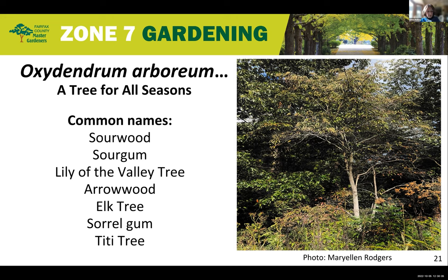This is part two of native trees for fall color. I'll be speaking on Oxydendrum arboreum — a tree for all seasons. Common names include sourwood, sour gum, lily of the valley tree, arrowwood, elk tree, sorrow tree, and tiki tree. The genus name comes from the Greek oxy meaning acid and dendron meaning tree. The foliage is bitter, hence the accepted common name sourwood. There is a photo taken in Green Springs Garden in Alexandria, Virginia, in the native tree garden.